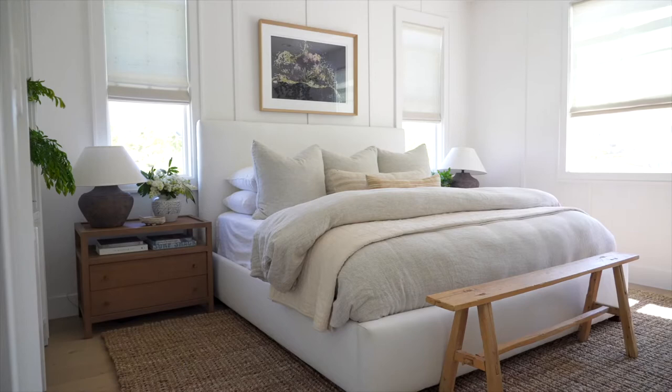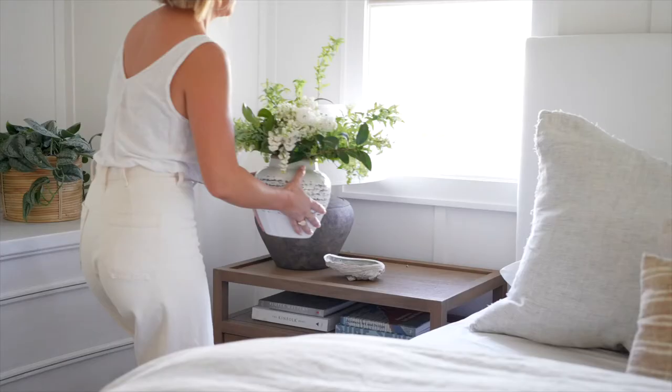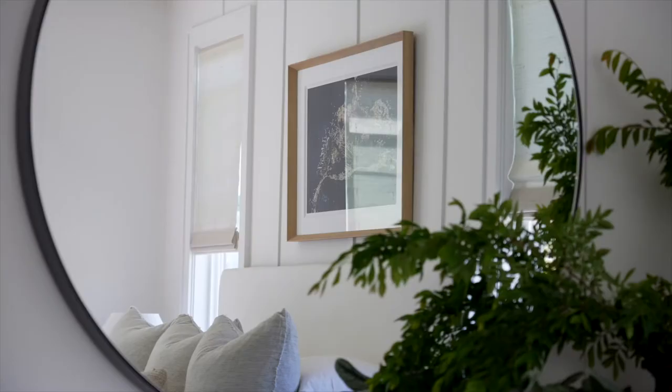Hi guys, welcome back to part three of Allie's House. We are now going to walk you through the primary bedroom. The primary bedroom in your house is magical. That was the number one feeling I wanted to achieve — I really wanted to create this space of peace and calm, just like a sanctuary, somewhere we would go after a long day and relax. I also wanted it to carry through with the theme of the rest of the house, which is this really cozy, coastal cottage feel.